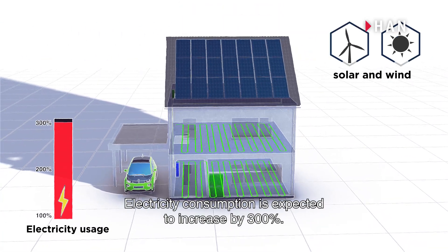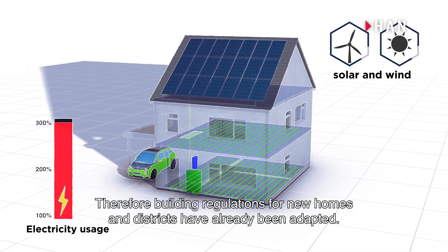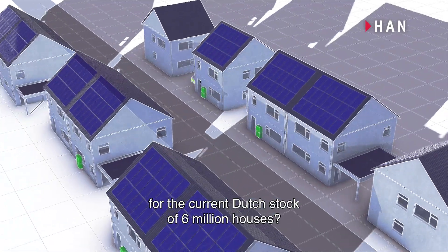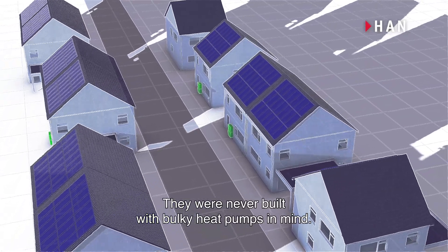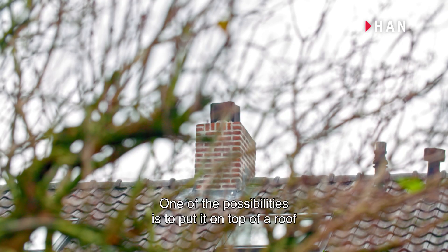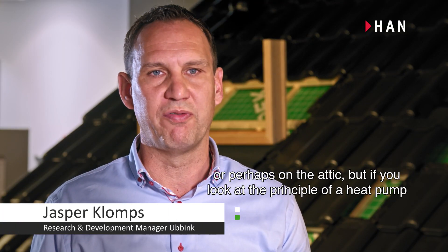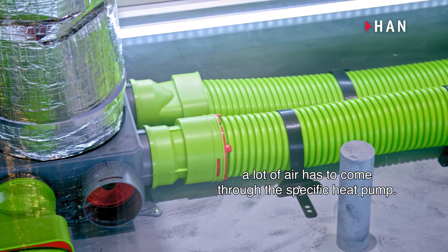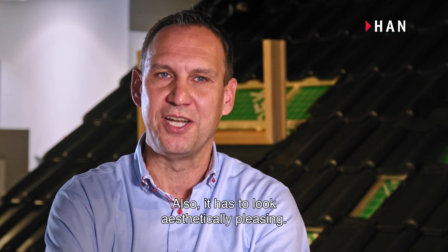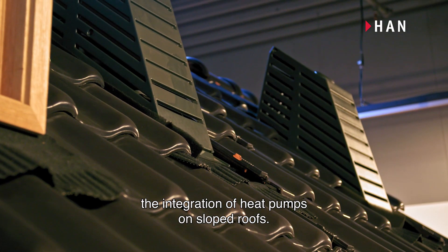Electricity consumption is expected to increase by 300 percent, therefore building regulations for new homes and districts have already been adapted. But the question is, how will we make this work for the current Dutch stock of six million houses? They were never built with bulky heat pumps in mind. One of the possibilities is to put it on top of a roof or perhaps on the attic, but a lot of air has to come through the heat pump, so it has to have an open connection with the outside. It also has to look aesthetically pleasing, so design aspects are really important for the integration of heat pumps on sloped roofs.